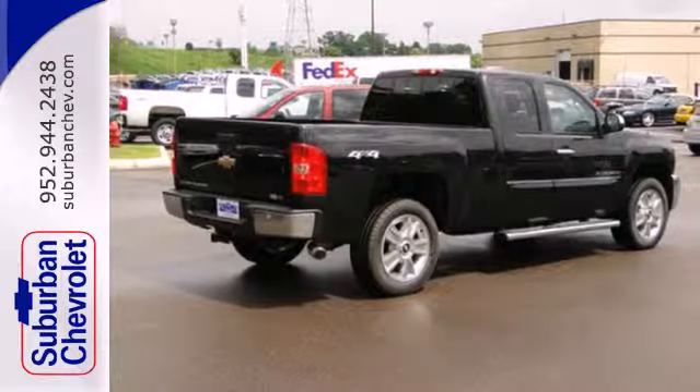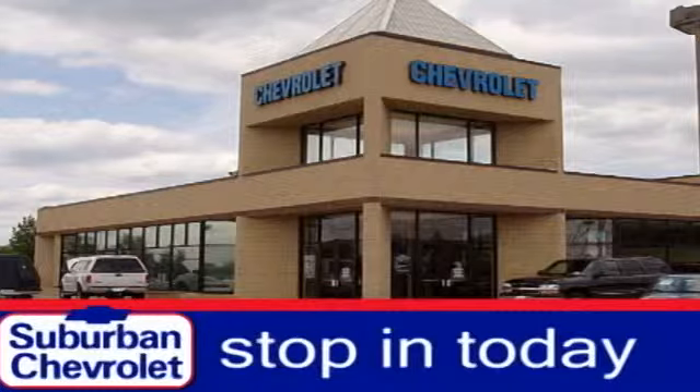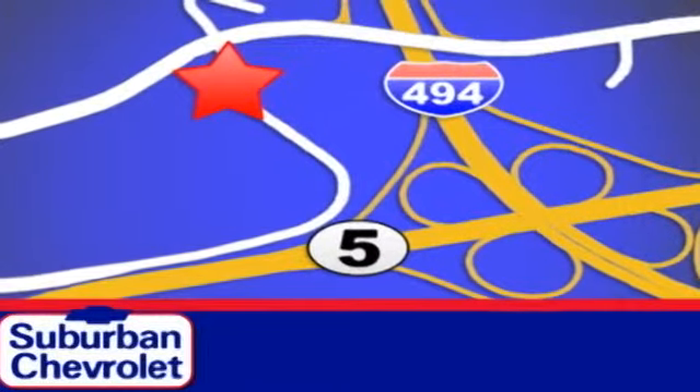Feel tough in this Silverado? Come take it for a test drive today. Stop in today for a no-obligation test drive and shop over 16 acres of inventory. We are conveniently located in Eden Prairie at Highway 494 and Highway 5.